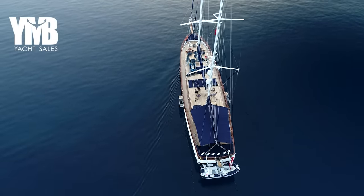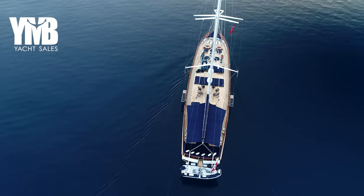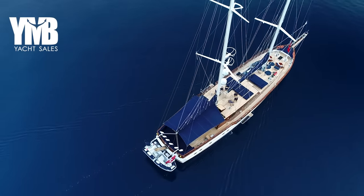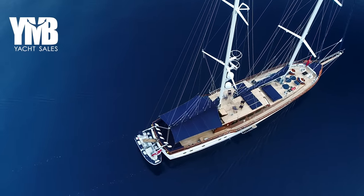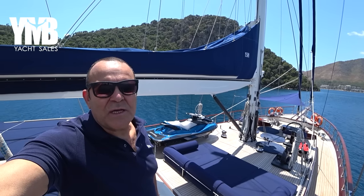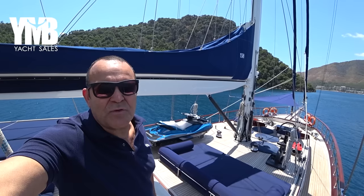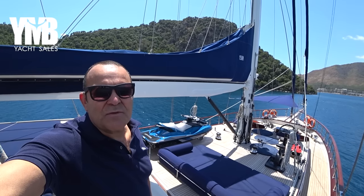This video is going to be very long, so if you want to skip from one part to another, use the chapters in the video description below. You will also find a link to the webpage of the boat where you will find many photos, full specification list, general arrangement, and additional information. Let's start the video.